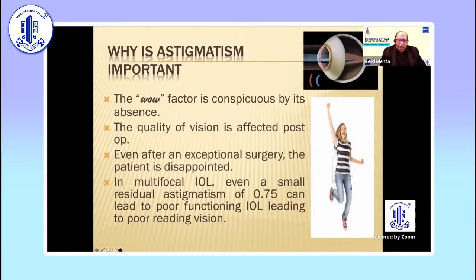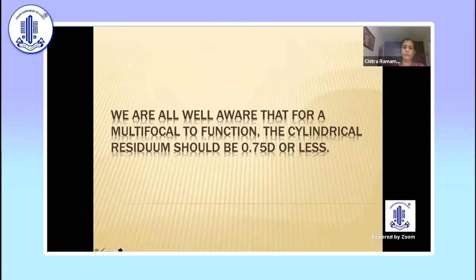He should say, 'Great doc, I'm happy, I can see well.' In multifocal IOLs, even a residual astigmatism of 0.75 can lead to poor functioning and a lot of problems, including poor reading vision. Nowadays, people want a lot — as the saying goes, they really need more.